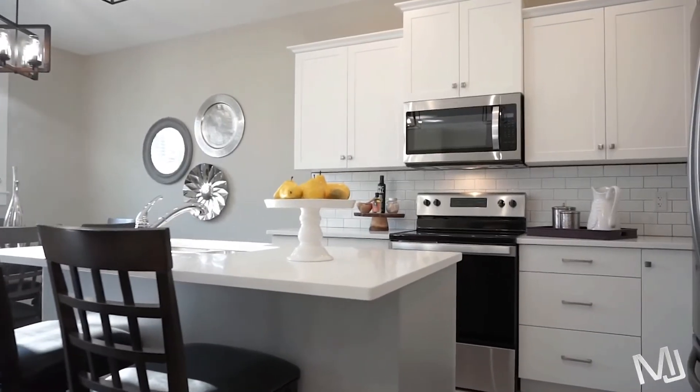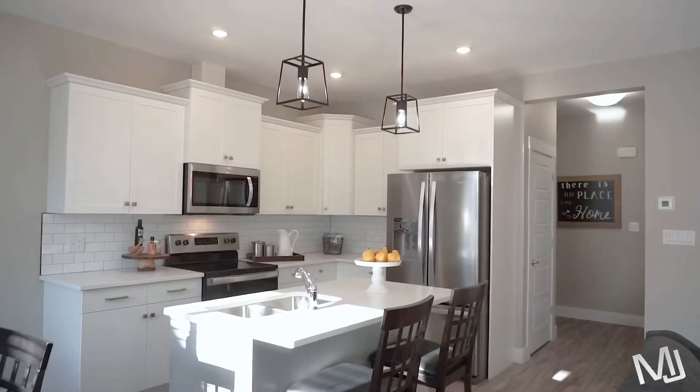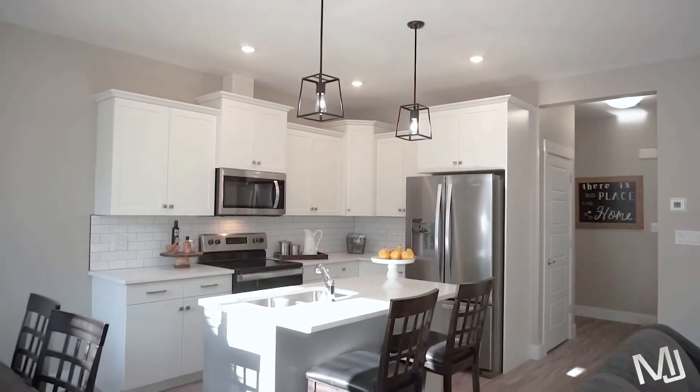The main floor has a designer style kitchen with soft-close cabinets, tiled backsplash, quartz countertops, an undermount sink and a pantry.